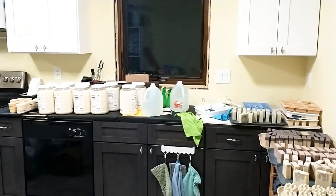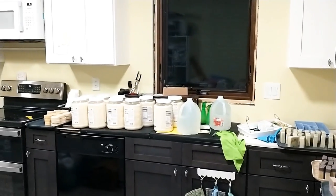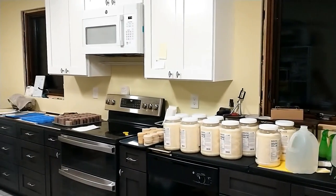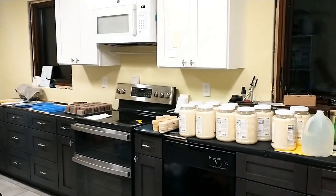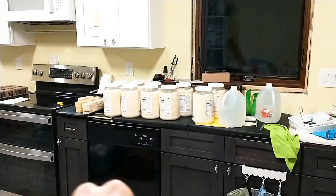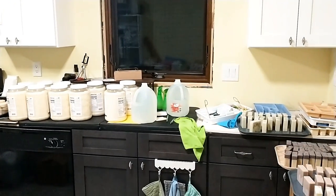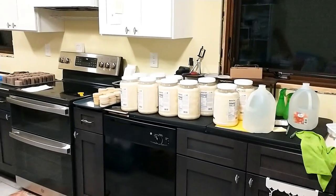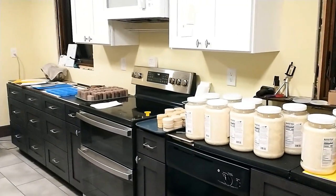So knobs are done. The upper cabinets are done, lower cabinets are done. Upper cabinets do have stuff in them, lower cabinets do not. We do not have countertops yet. You can see under all the coconut oil there — that is a folding table. I've just been putting scraps in there, and I'm finally catching up on making soap for markets and things.